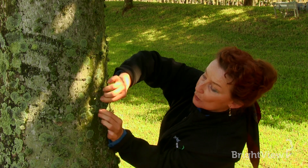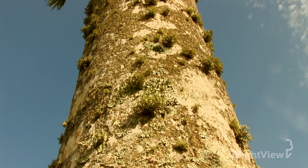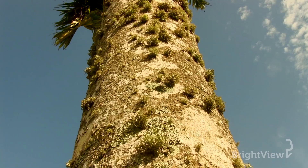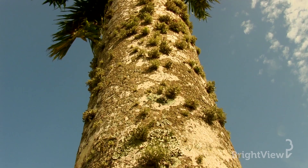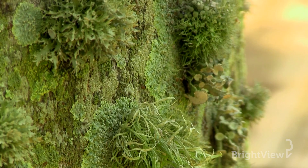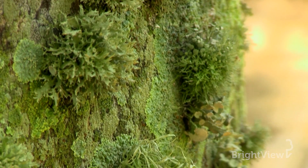Lichens can have many different appearances, from a little bluish-greenish spot to little pieces that are protruding. Some of them can get tall and thick. Some remain very close to the trunk. Some are round, some are more oblong.